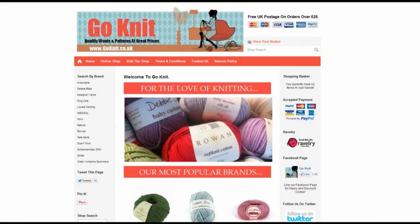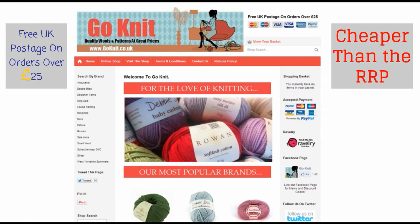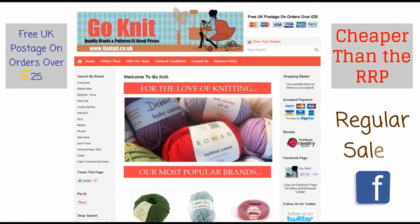The GoKnit website is easy to use and offers the following features: wool sold cheaper than the recommended retail price, free postage on orders over £25, regular flash sales promoted through our Facebook page and customer mailing list, and regular discount code promotions.